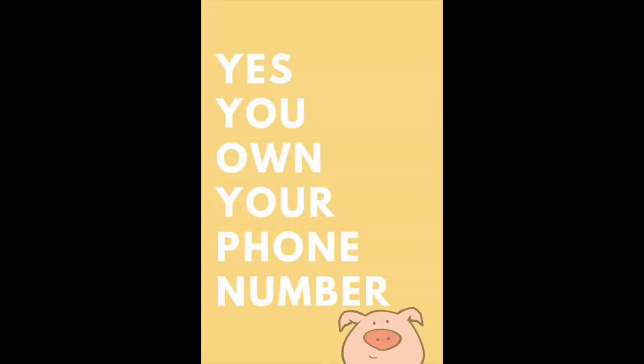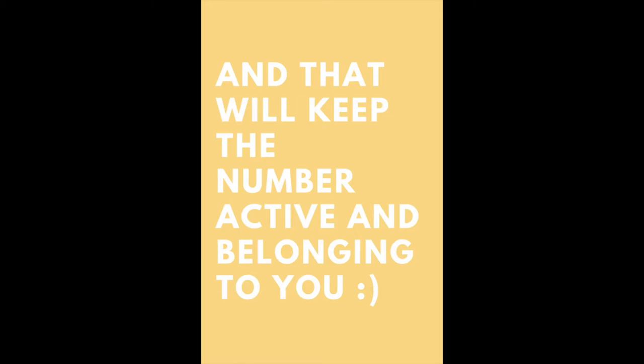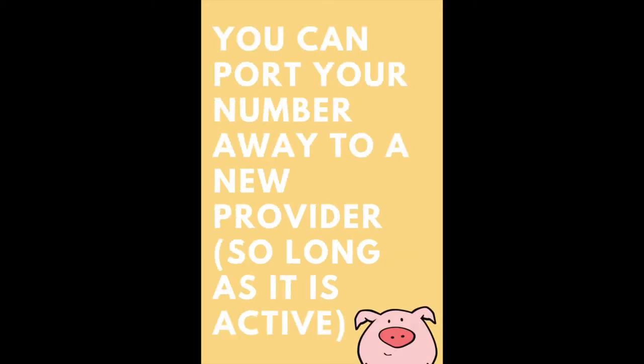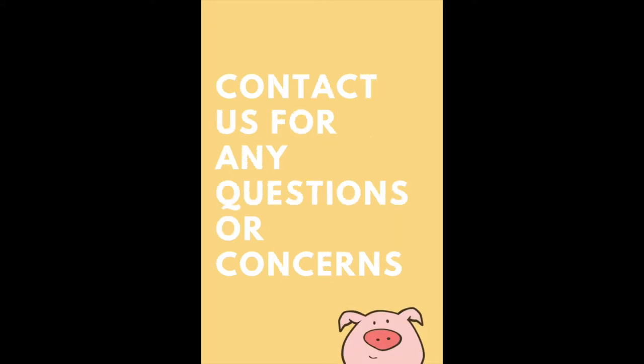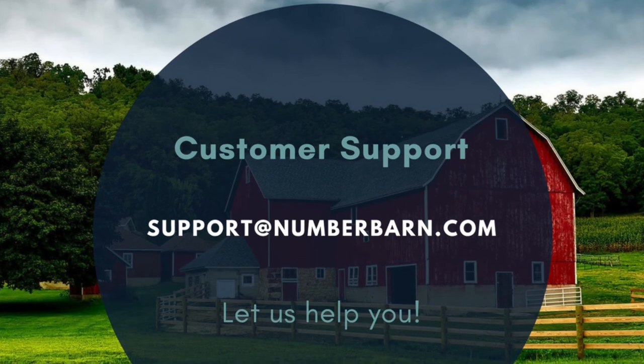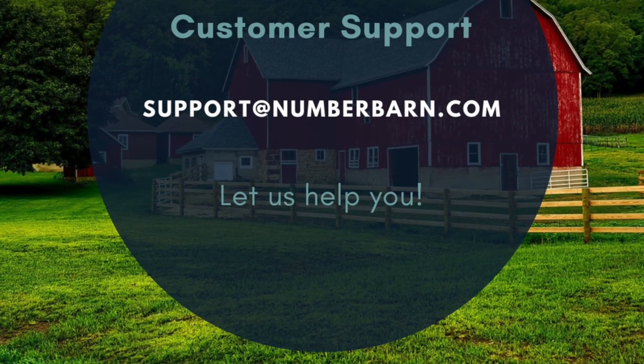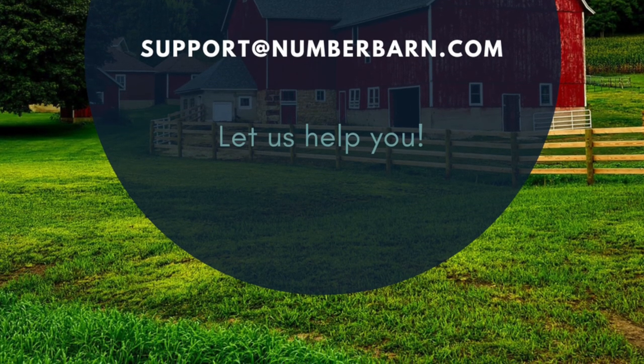You own a number — it belongs to you. You can take that number with you if you choose to leave. It's your number. Have more questions? Feel free to reach out to our customer support team at support@numberbarn.com.